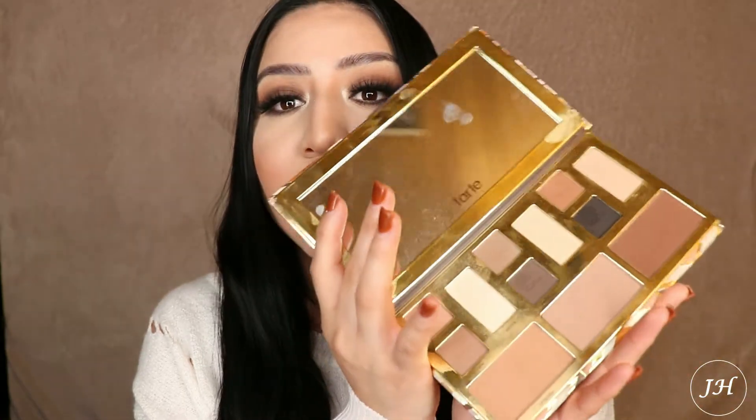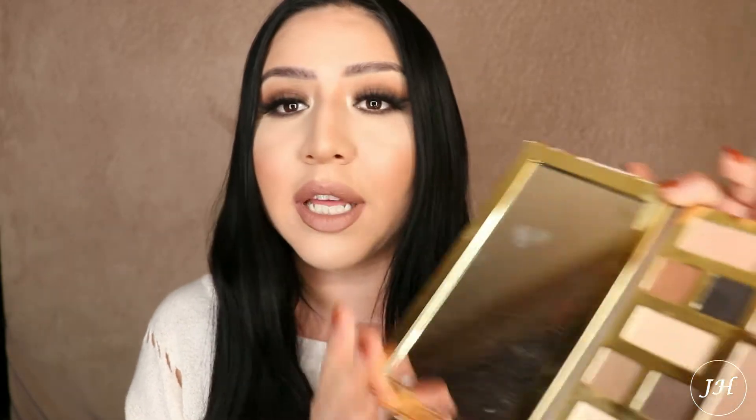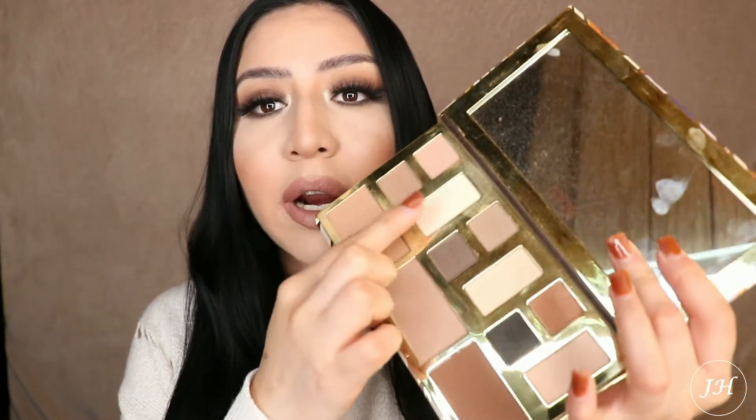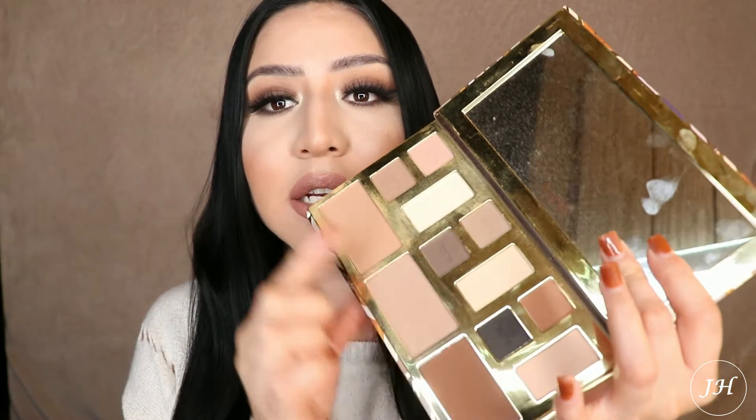The Tarte palette I really really love — it smells super good. I love all the shades in here, they're so pretty and really workable. Browns go with anything honestly, and it also comes with shades you can use for contouring and brightening your face. It just comes with a lot of variety and a lot of stuff you can do with this palette — it's amazing. The brush kit I really really love as well because they're super soft and super blendable.